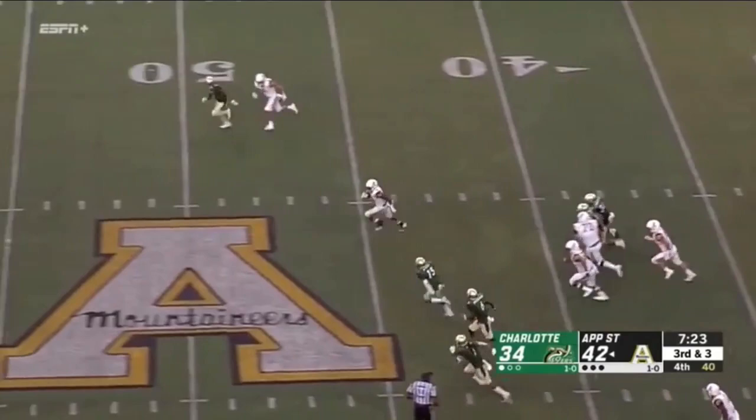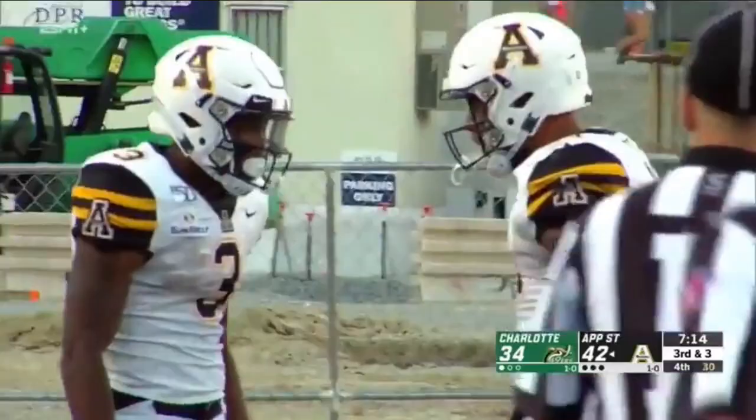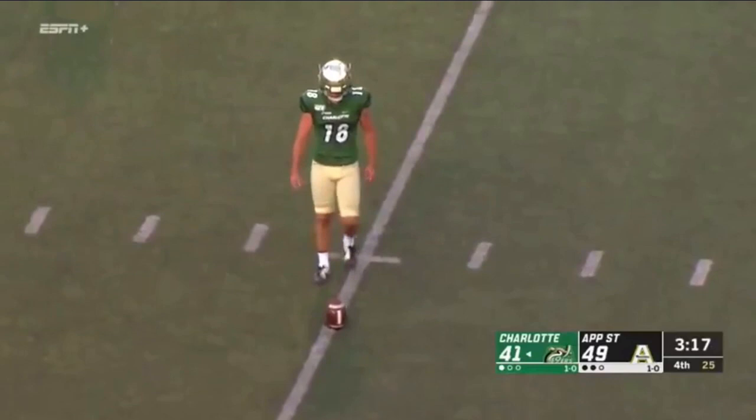The handoff to Evans. Darrington has some room, and Darrington Evans is in the open field, off to the left side, moving those feet along. And when you need someone, Darrington Evans is always there.